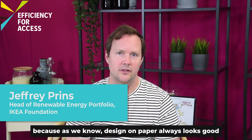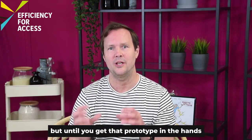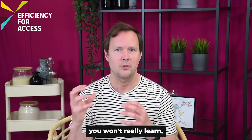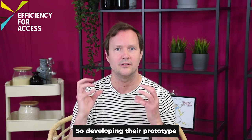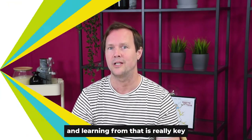Funding is key for any prototype development because, as we know, design on paper always looks good. But until you get that prototype in the hands of those that need it most, you won't really learn. You won't see how needs are being met, or if price and performance are right. So developing, testing, and learning from that prototype is really key.